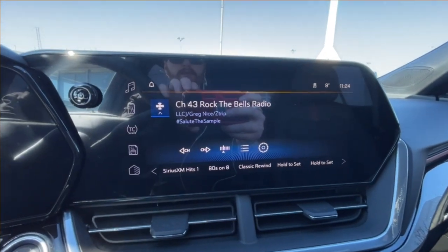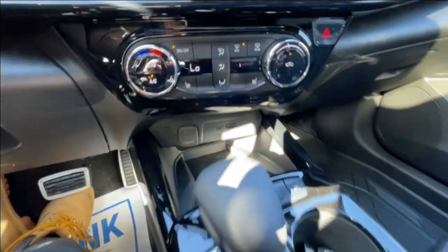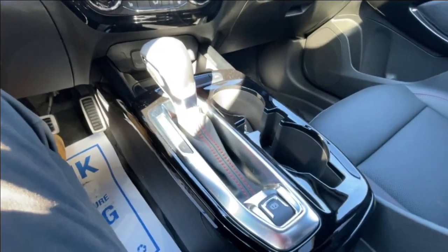We have an 11-inch touchscreen complete with Android Auto, Apple CarPlay, and satellite radio, push-to-start ignition, climate control in the center of the dash, and here in the center console you can find your shifter and electronic parking brake.